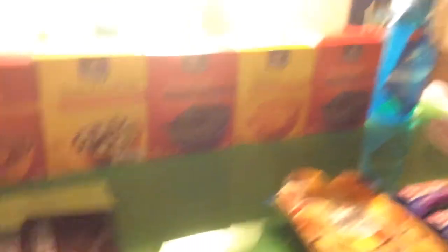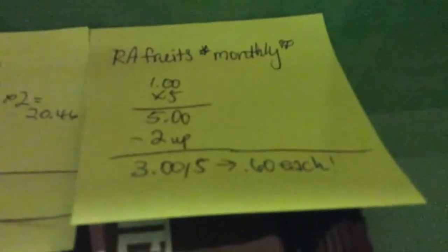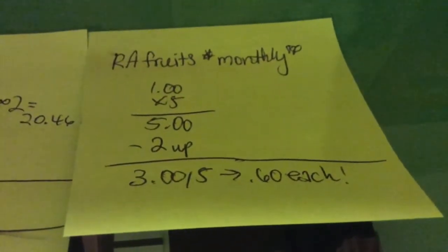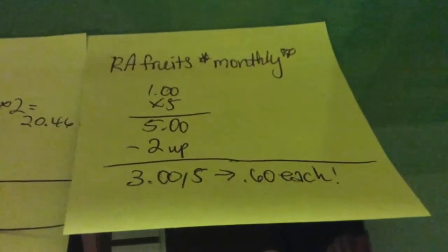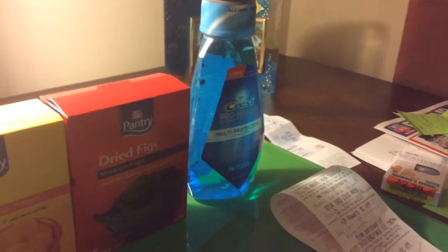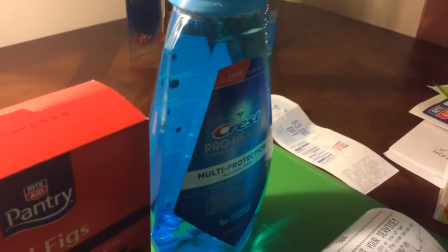The Rite Aid brand dried fruit is on a monthly sale. They're $1.00 each, and if you buy five of them you get a $2.00 UP reward, making it $0.60 a piece. The Crest is $5.00. We have a $1.00 coupon, so you pay $4.00 and get $4.00 back. This particular variety is Cheap Earth Gold.